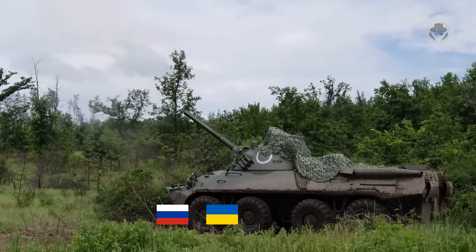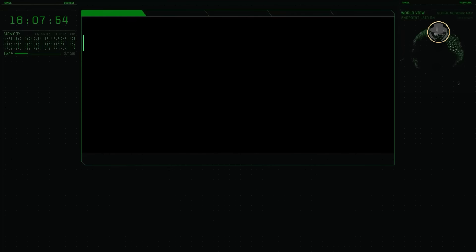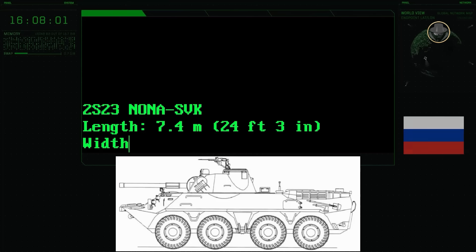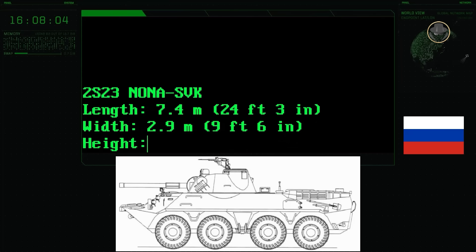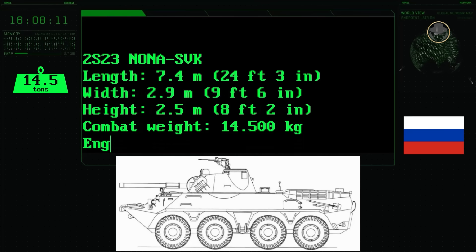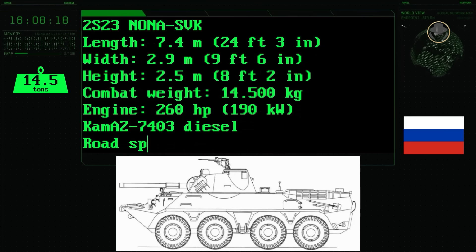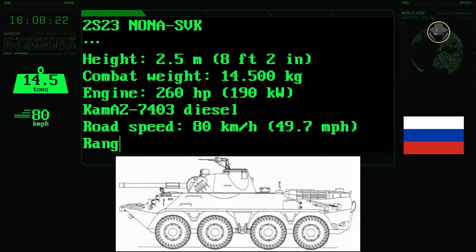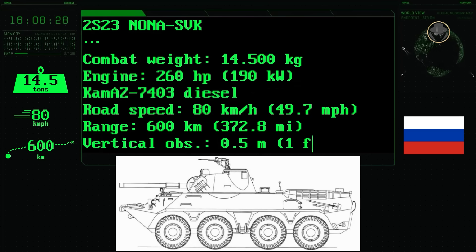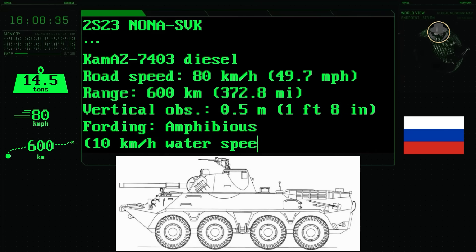Russia, Ukraine and Venezuela are current operators of the Nonna-SVK. The 2S23 Nonna-SVK is 7.4 metres long, 2.9 metres wide and 2.5 metres high. Its combat weight is 14.5 tonnes. Powered by a 260hp Kamaz 7403 diesel engine, it attains a road speed of 80 kilometres per hour, and the vehicle's operational range reaches up to 600 kilometres. The amphibious 2S23 can negotiate a 0.5-metre vertical step. Its other features are similar to the 2S9.